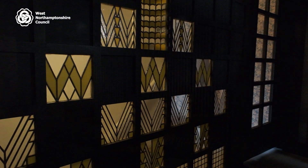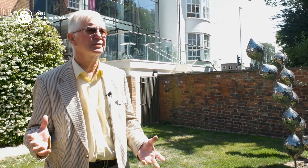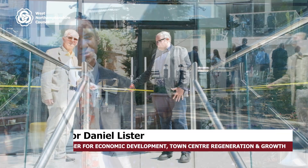It's at the cusp of Art Nouveau and Art Deco, and it's possible in the house to see the transition between the two. WNC has committed over £700,000 of this £900,000 project.